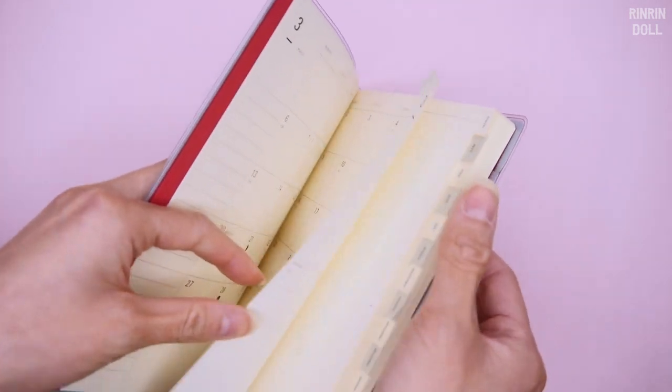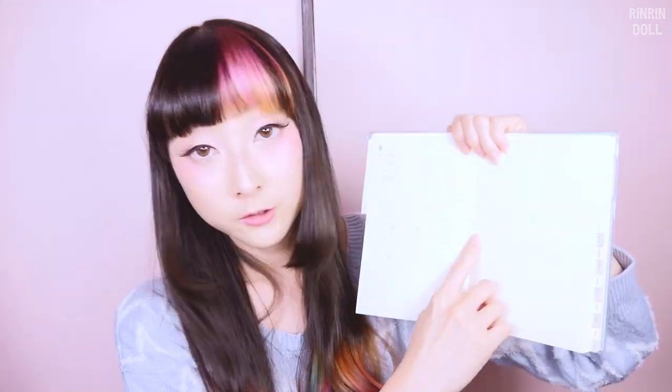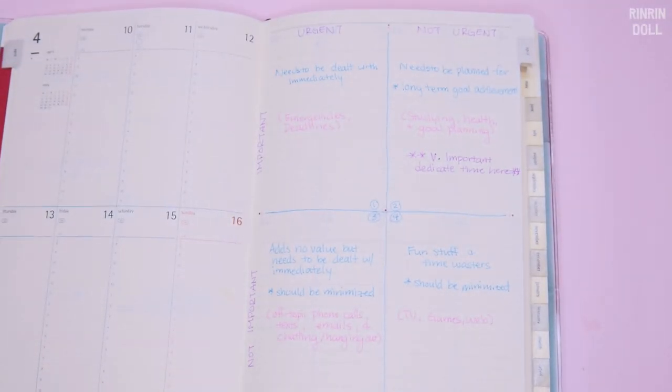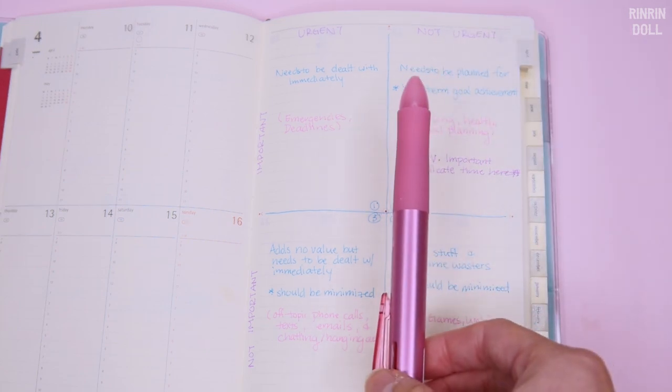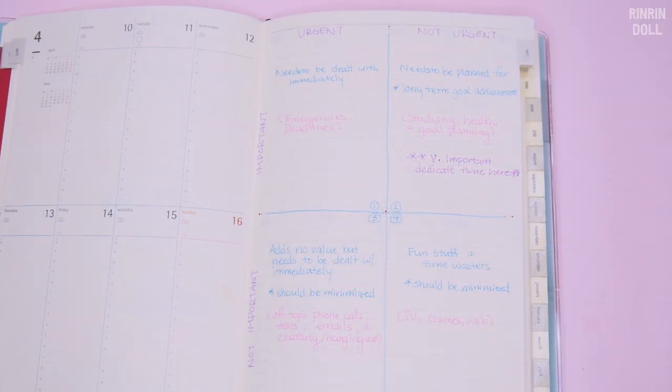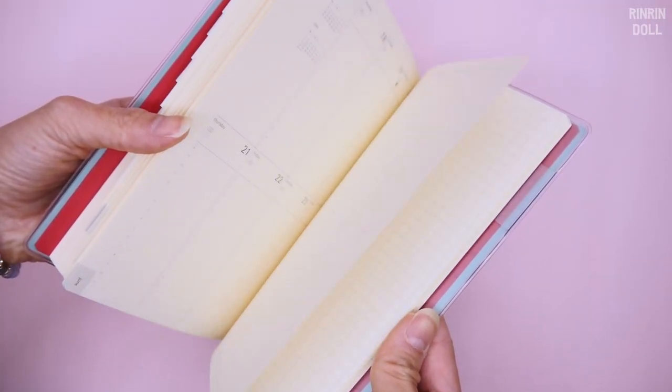They show you just every single day with the hours written out. The space is quite tiny for it, but next to it they provide a note-taking space. Even though this is not a grid style notebook like my other notebook, I noticed that they had this sort of cross mark right here where it kind of marks out the center of the page. This reminds me of that note-taking technique where you can put all your urgent things on one side and non-urgent things on the other side, and then important and not so important things on the bottom. In the very back, they do have a grid section.